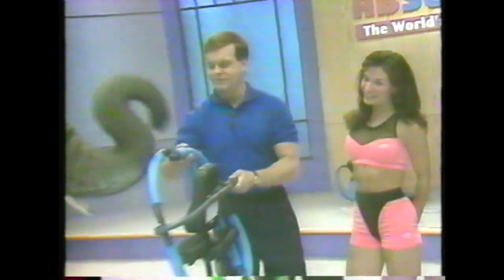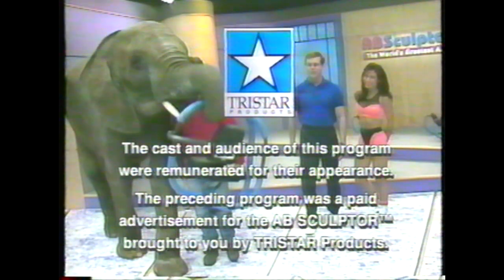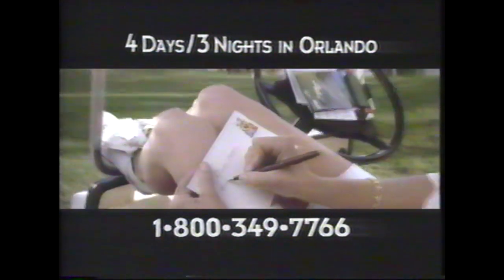I used to spend half an hour holding abdominal classes doing traditional floor exercises. Now it only takes me three minutes of class time with the Ab Sculptor to get the same results. With the Ab Sculptor, I was astounded by the results that my clients got and I recommend it to anybody. The preceding program was a paid advertisement for the Ab Sculptor, brought to you by TriStar Products Incorporated.